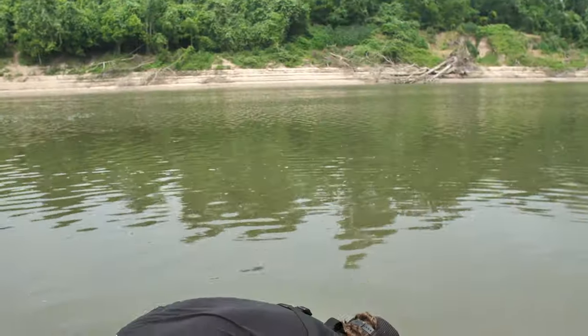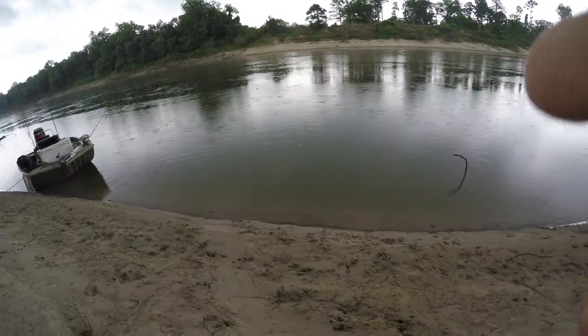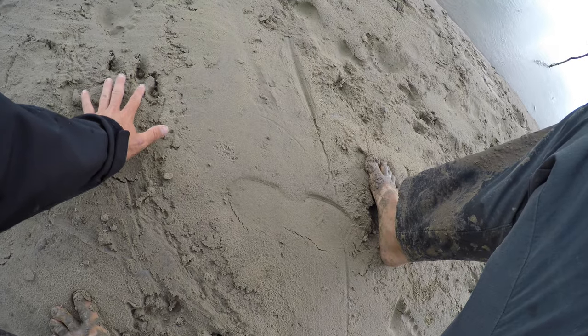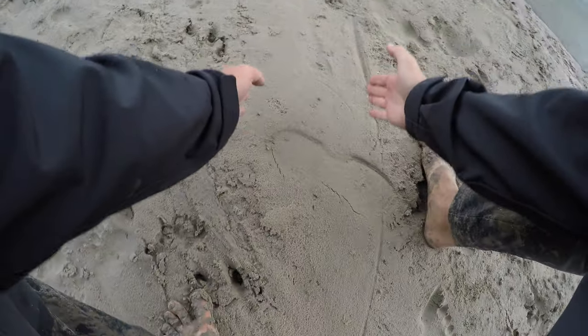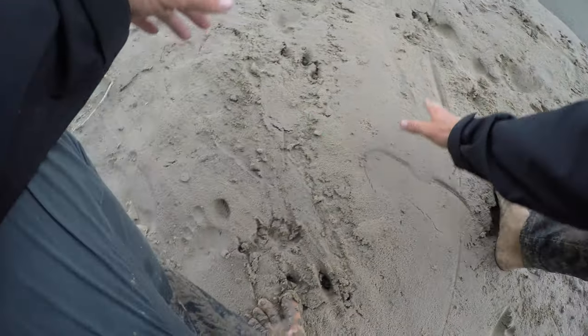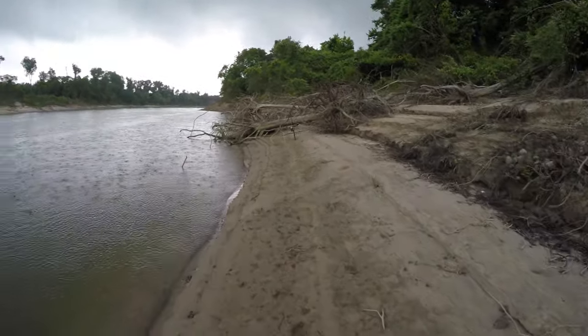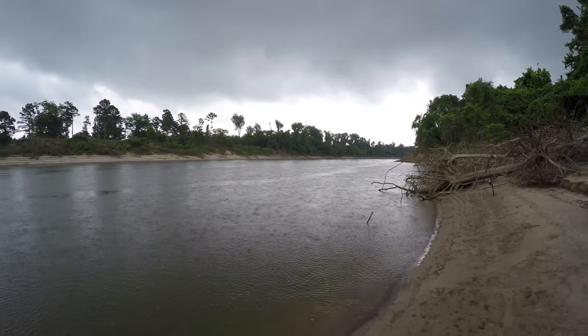We're not the only things on this bank here guys. If you look at this section right here, you can see some alligator prints — big ones, bigger than my hand. This flat spot right here is where his belly and his tail slides through. Rain is coming, got a little thunder cloud coming through.